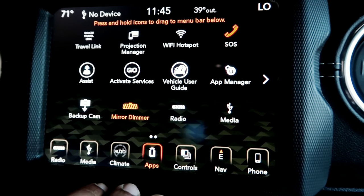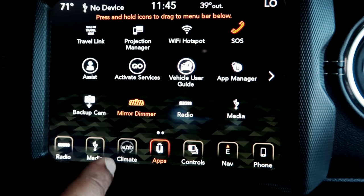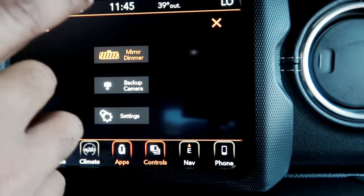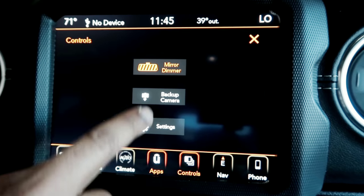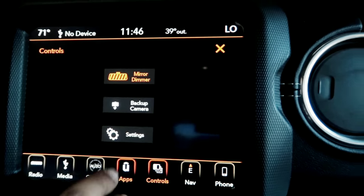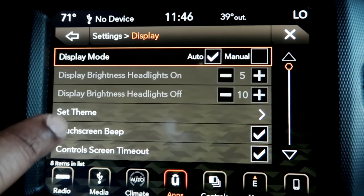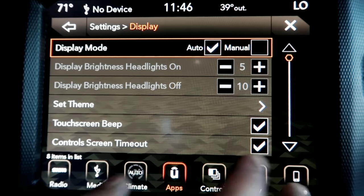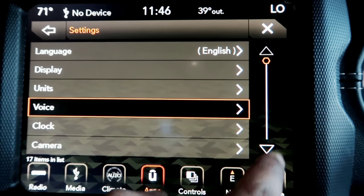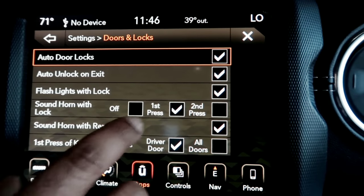The Projection Manager lets you project your cell phone screen on the display — it supports Android Auto and Apple CarPlay, which we'll cover shortly. Under controls you have the electronic automatic mirror dimmer, which you can toggle off, and a backup camera button. In Settings you can customize display brightness, LED headlamp settings, voice type, clock, camera settings, and doors and locks behavior.